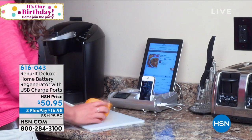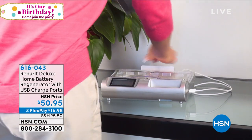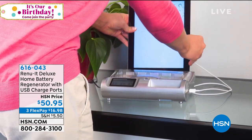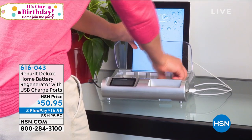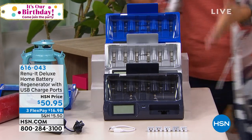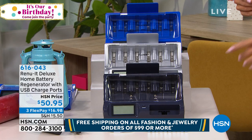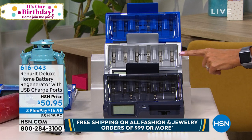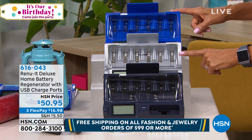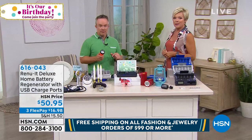I love that it's upright so it acts as a stand, whether I'm watching a movie or FaceTiming. It also becomes that charging hub for all those newer devices as well as devices we've relied on for battery power. This thing that uses a USB can be charged here, and that's a big upgrade from the original Renewit. You can pay as little as $16.98 by using a FlexPay to get it delivered.